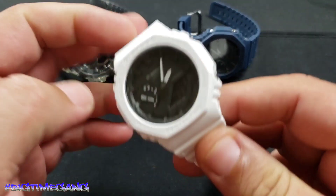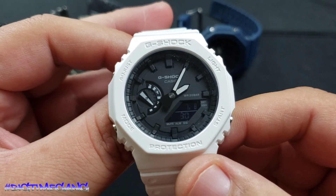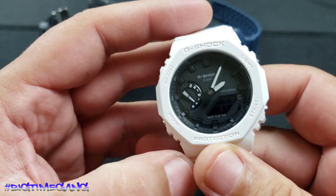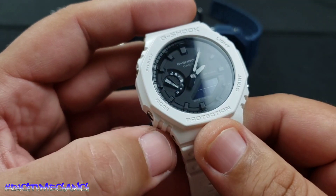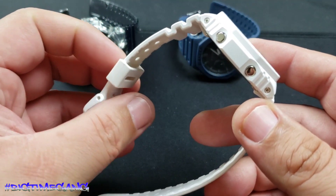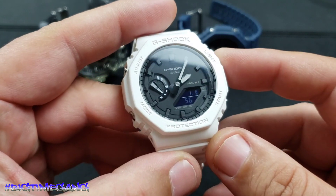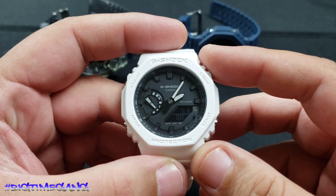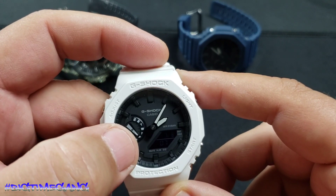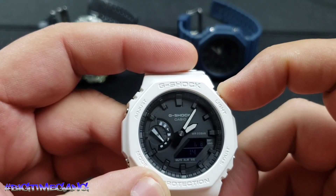Next we've got the Casio GA2100. I got this one from my boy Trap Vision 3D — check out his channel. He was doing a fundraiser and selling this one, and I bought it from him. It's white, which looks good and kind of goes with everything, like wearing a black watch — black or white you can wear with any color. I like the contrast with the black dial. This one has a day of the week at the 9 o'clock position and a light function.